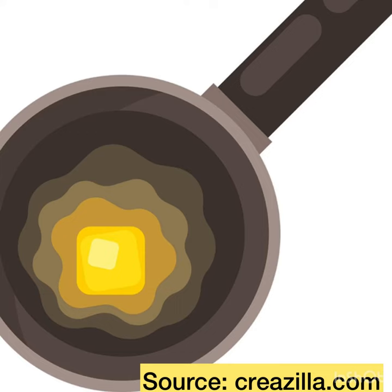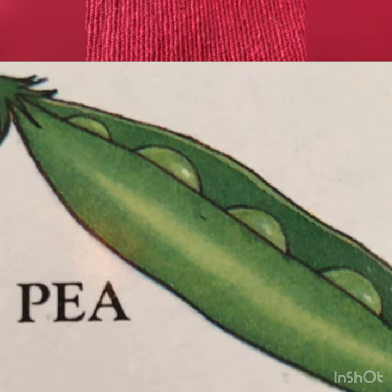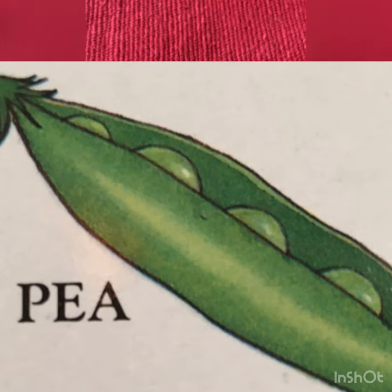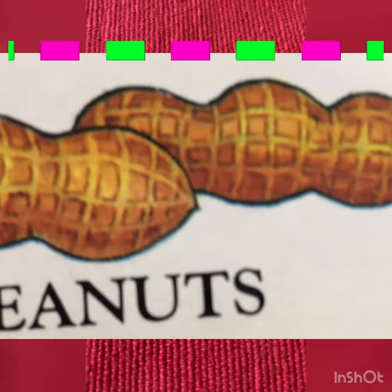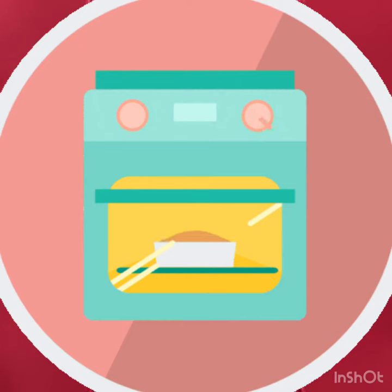'Can you bring the pan for me?' Piglet got the pan, and then Mama put in some potatoes, then some peas, and then some peanuts. And in goes the pan into the oven.